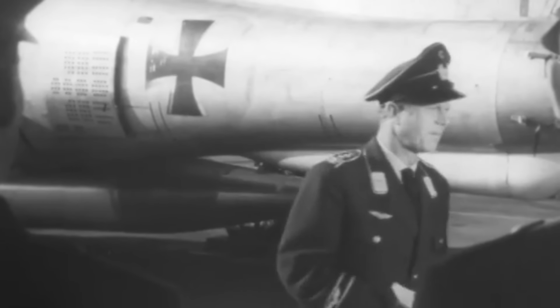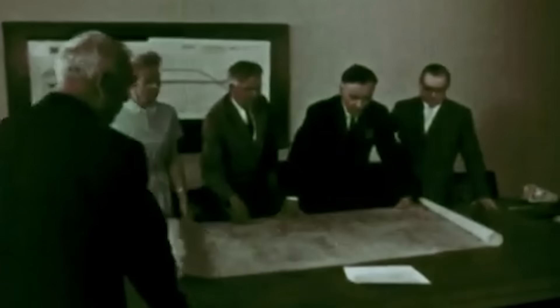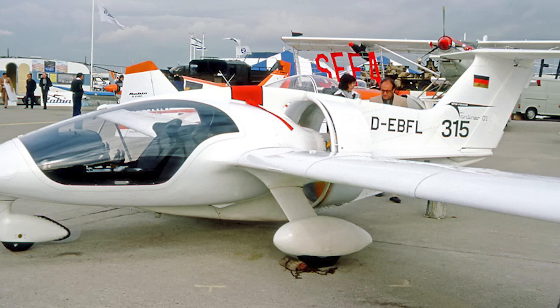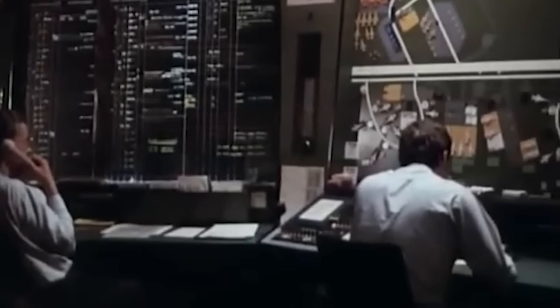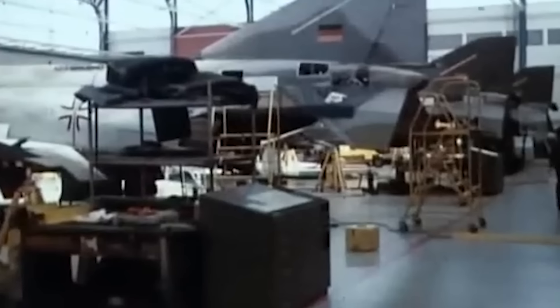Despite its merits, the primary target audience, the German Luftwaffe, did not express initial interest. Consequently, in 1973, RFB redirected its efforts towards creating a civilian touring model named the RFB Fan Liner. The civilian version served a dual purpose: to demonstrate the concept's viability and to generate interest. Certainly, the introduction of the RFB Fan Liner managed to pique the interest of the German Ministry of Defense. Recognizing the potential value in the concept, they took the initiative in 1975 to fund the construction of two prototype Fan Trainer aircraft. By March, RFB had secured a contract from the German Defense Ministry.